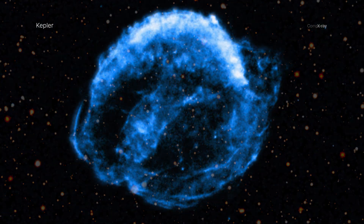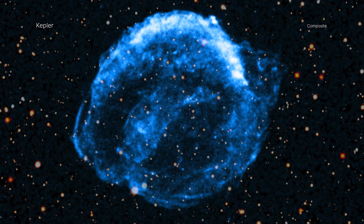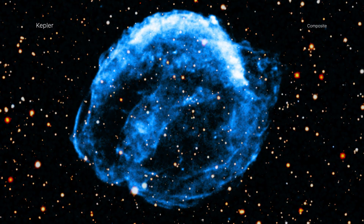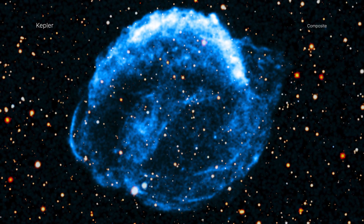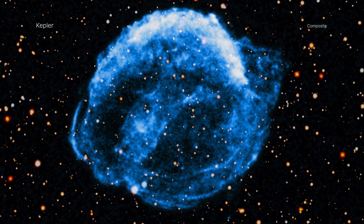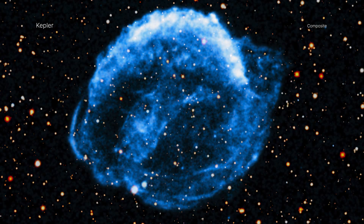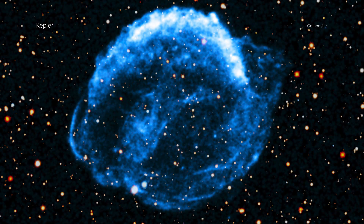This latest movie includes Chandra's X-ray data from 2000, 2004, 2006, 2014, and 2025. This makes it the longest-spanning movie that Chandra has ever released. It also allows astronomers to watch as the remains from this shattered star crash into material already thrown out into space.